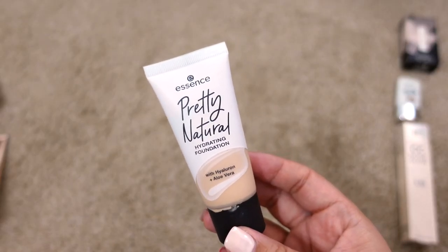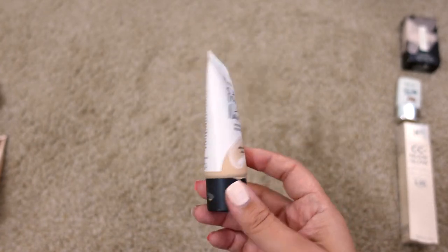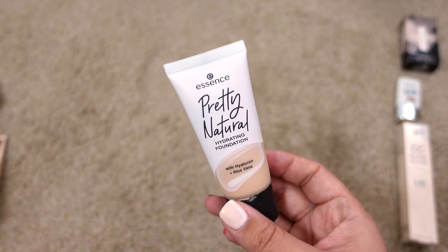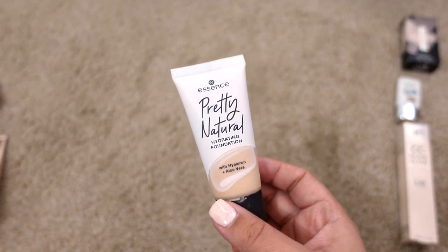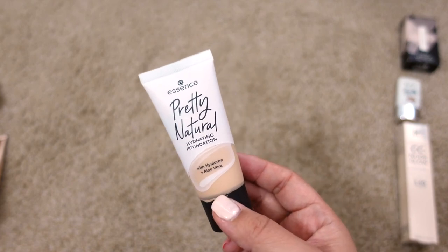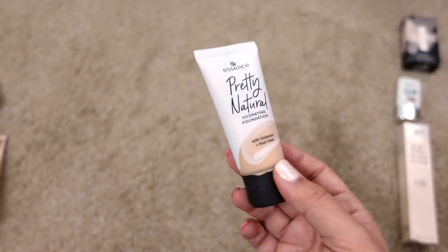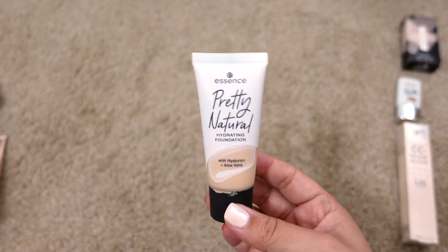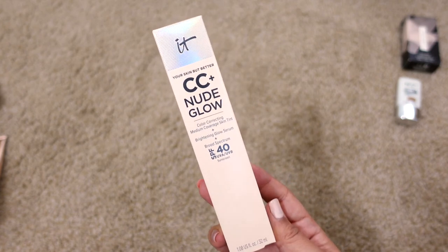Next up is the Essence Pretty Natural Hydrating Foundation in Neutral Vanilla. I heard Taylor Winn say she really liked it, but I've worn it a few times and wasn't too crazy about how it looked on my skin. I'm going to keep it and give it a few more tries to figure out whether I like it or not. It's just okay for me right now.